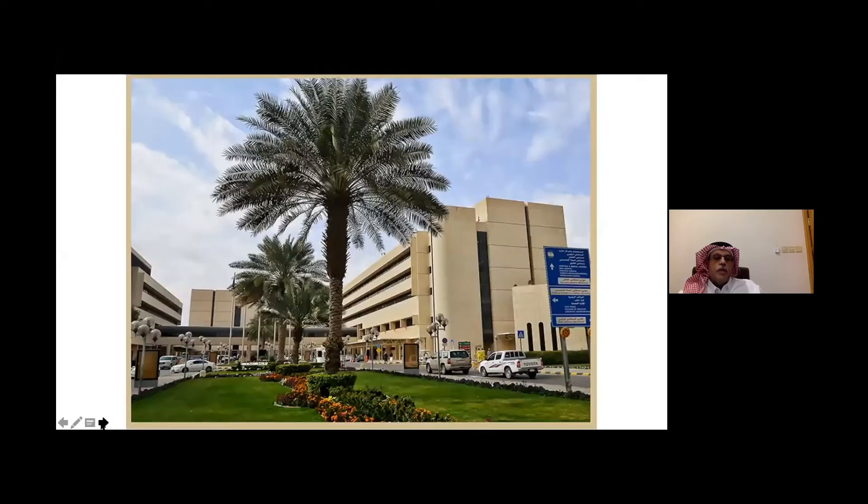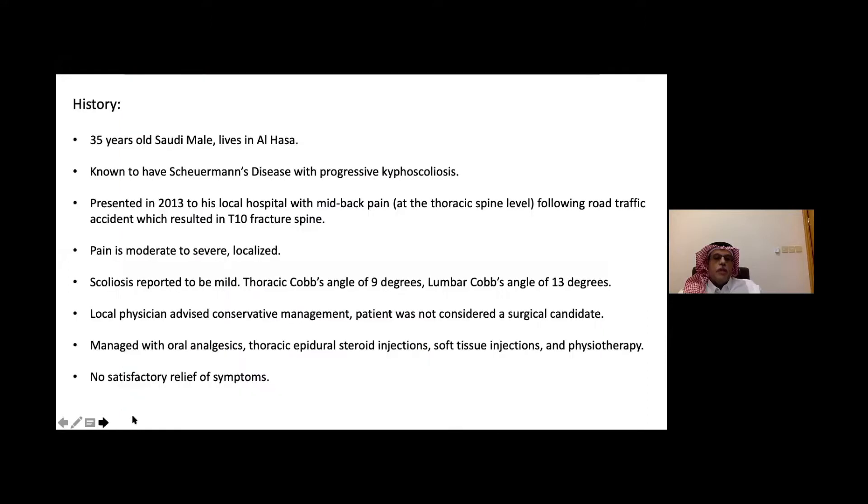Our patient today is a 35-year-old male, a Saudi from Al-Hassa. He's known to have Scheuermann's disease with progressive kyphoscoliosis. Just to recap, Scheuermann's disease is a congenital deformity of the spine in which the posterior end outgrows the anterior end, resulting in wedge-shaped vertebrae, as shown in this picture.